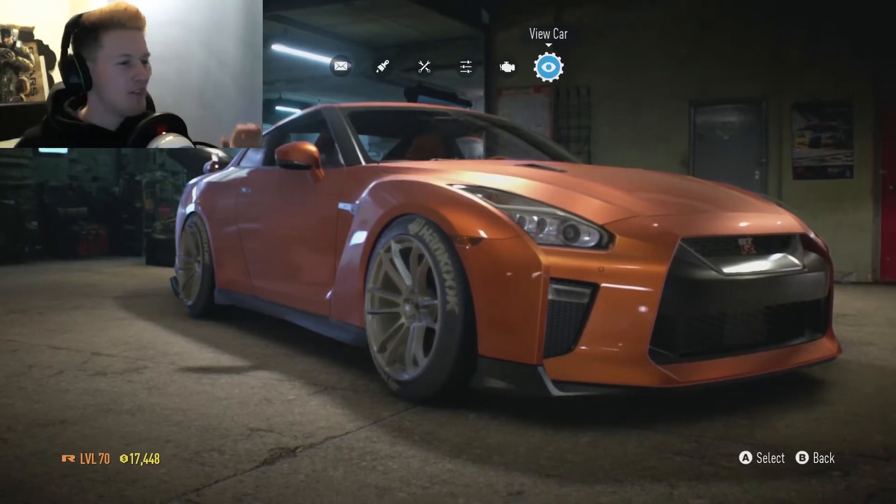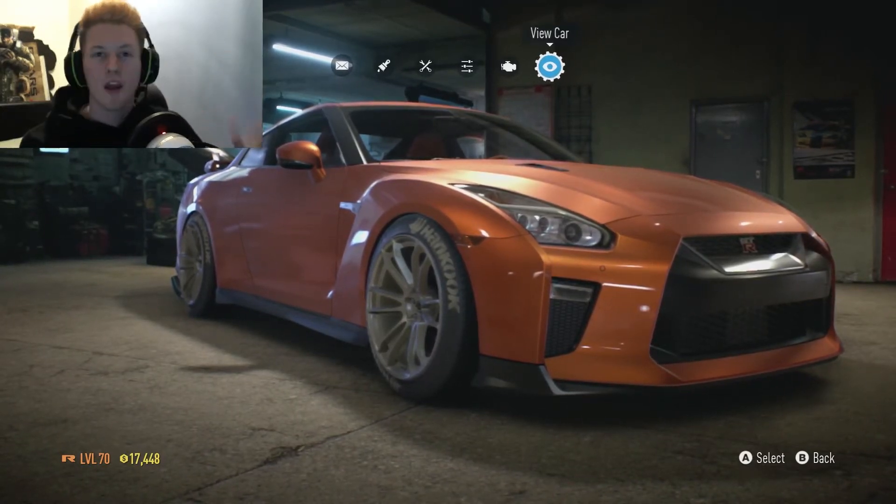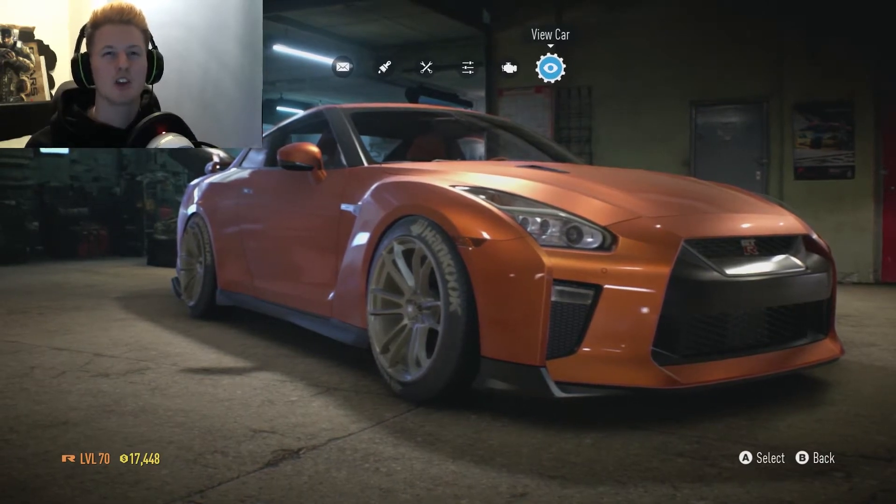Hello, Alpses here and welcome to another Need for Speed video. Today we are going to be customising the Nissan GT-R 2017.